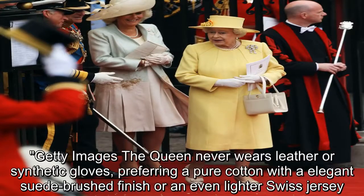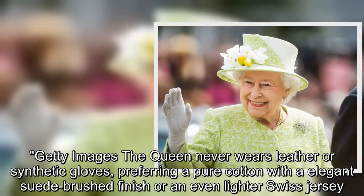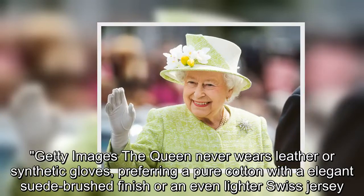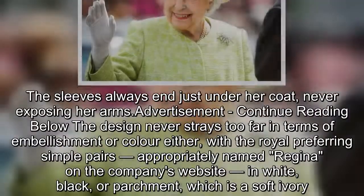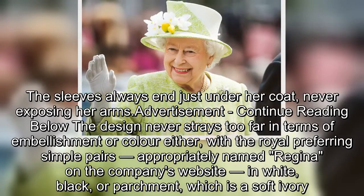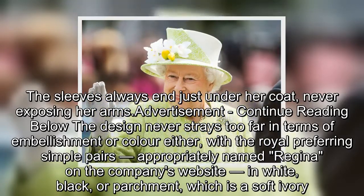The Queen never wears leather or synthetic gloves, preferring a pure cotton with an elegant suede-brushed finish or an even lighter Swiss jersey. The sleeves always end just under her coat, never exposing her arms.